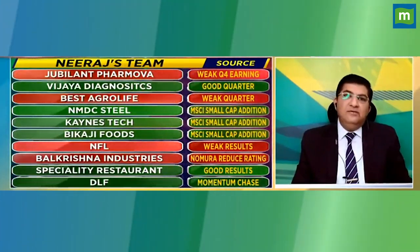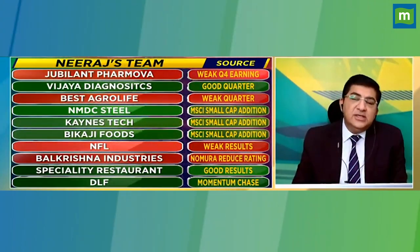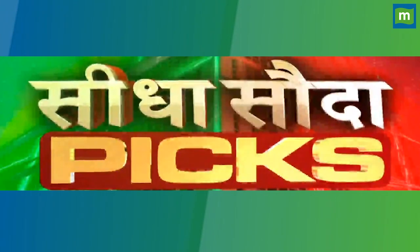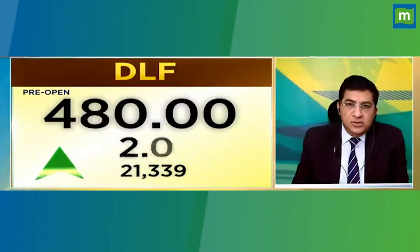This is the second pick: DLF. In the momentum of DLF, the DLF structure is a rising wedge formation. It's at 485 — that's a breakout level.